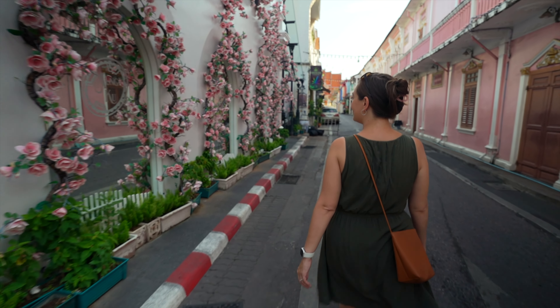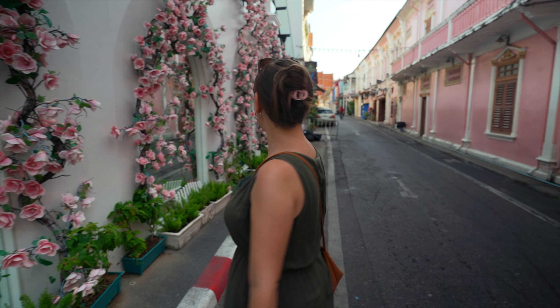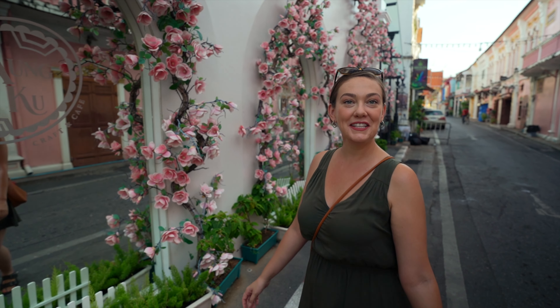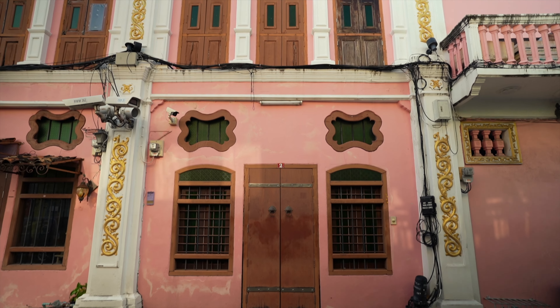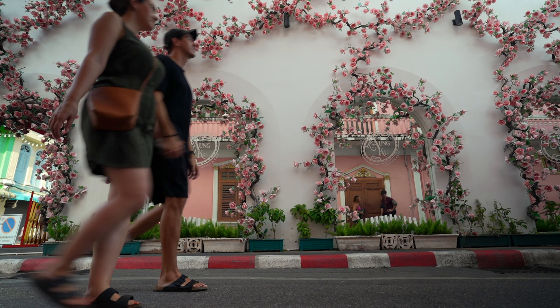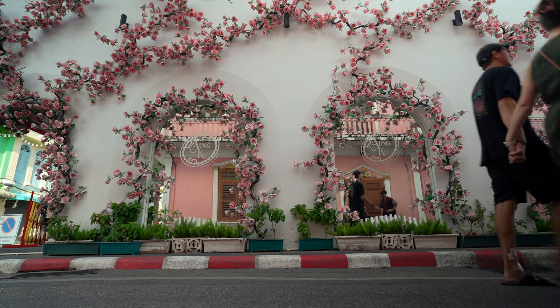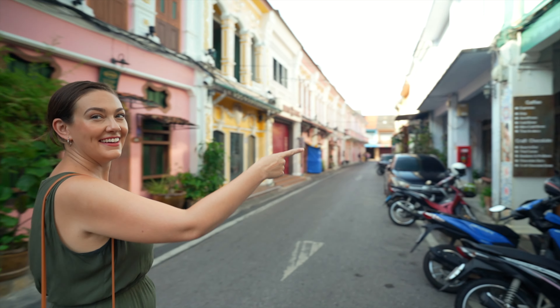This is Soi Rommani — it's so cute! This is Soi Rommani, and if you've ever looked up Phuket Old Town online, you've likely already seen these iconic buildings and Instagrammable photo ops. What you might not know is that before this place was dotted with posh guest houses, fancy ice cream parlors, and crawling with influencers...